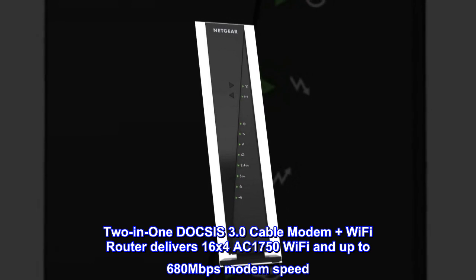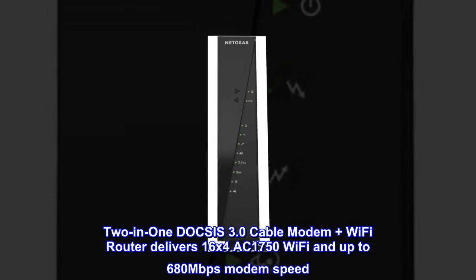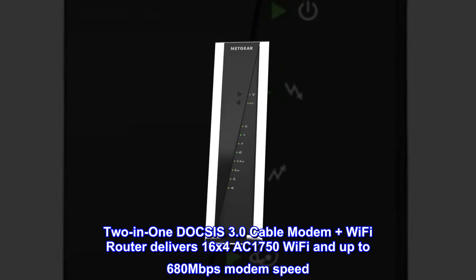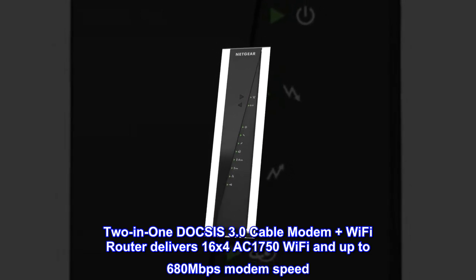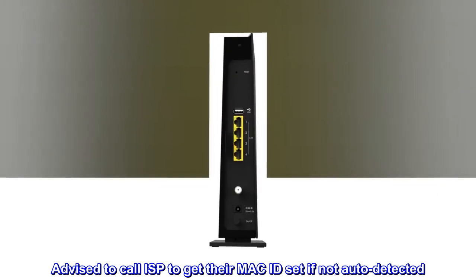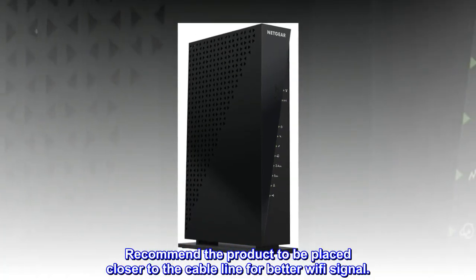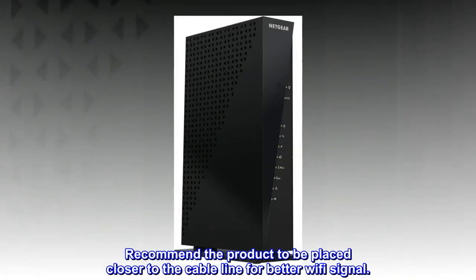This 2-in-1 DOCSIS 3.0 cable modem plus Wi-Fi router delivers 16x4 AC 1750 Wi-Fi and up to 680 Mbps modem speed. If not auto-detected, it is advised to call your ISP to get their MAC ID set. The product is recommended to be placed closer to the cable line for a better Wi-Fi signal.